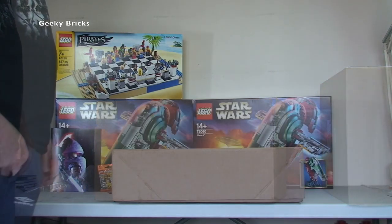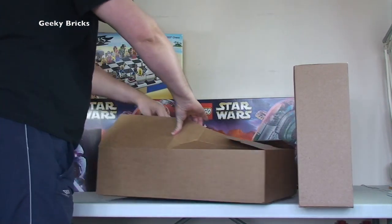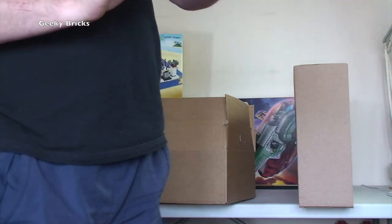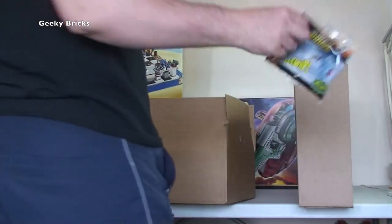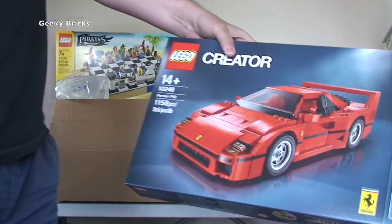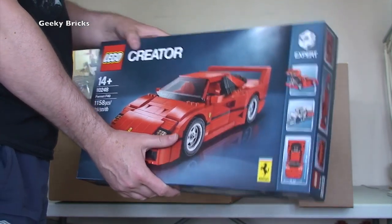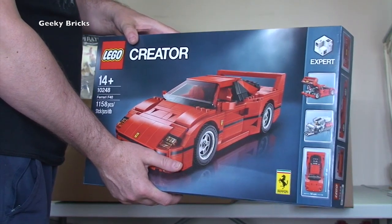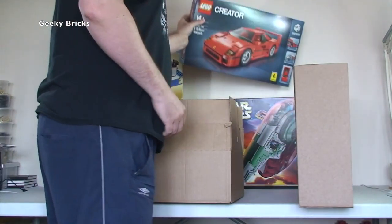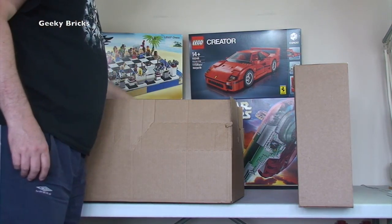Next box from LEGO Shop at Home — not Star Wars this time. We have the Mr. Freeze polybag again, going into my Bricklink store, and we have 10248, the Ferrari F40. This is actually from my Bricklink store as a future investment — I've already got one for my personal collection, I've built it and I think I reviewed it. It's an awesome set — a great replica of a Ferrari F40.